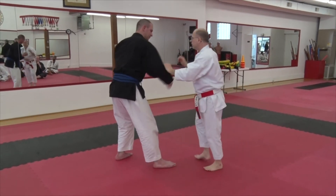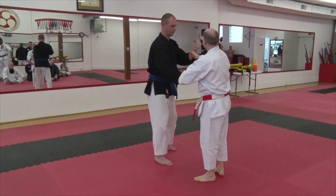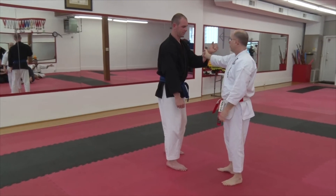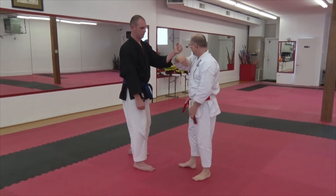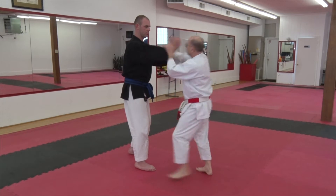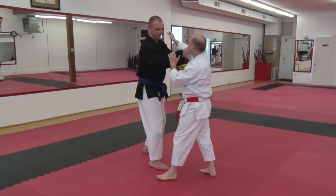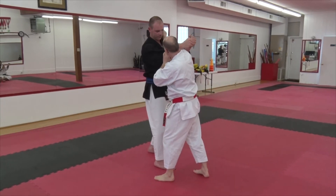I'll slow it down one more time, change the angle just a little bit. As I tap — and this is not just a tap — I want to strike this, whether it be with my knuckles or with the back of the wrist. When I come in, he should be feeling a little 'ow.' So one — whether it's eye pokes, could be a thumb to the neck.